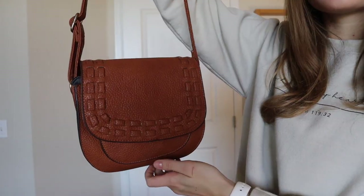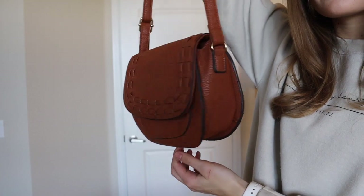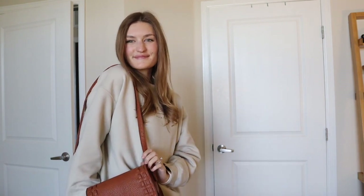Next is a purse. I only own this one purse and I love the color of it — it goes with all of my outfits. This is again something I used to have a ton of: a really big purse, a medium purse, and a couple of small purses. But I've found that just having one makes me feel a lot less stressed, and I don't need to worry about matching my purse with my outfit. I have just this one and I use it every single day and it is perfect.